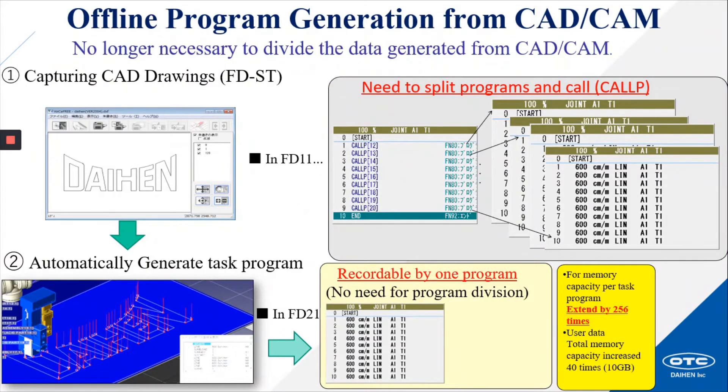Offline programming generation from CAD CAM — it's no longer necessary to divide the data generated from CAD CAM. By capturing CAD drawings with FDST, you can generate task programs automatically. In FD11 there was the need to split programs and use the call program function; with the FD21 this is no longer necessary. This is due to total memory capacity increasing by 40 times, up to 10 gigabytes.